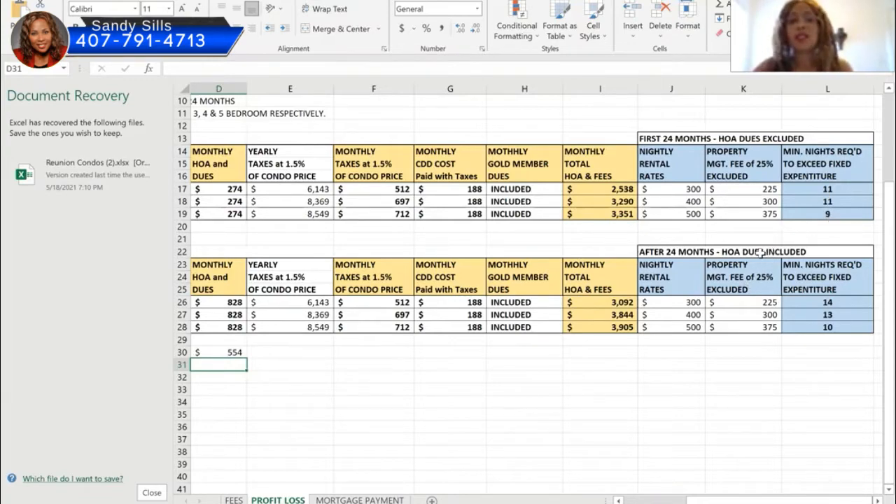If you have any questions, send us an email or give us a call at 407-791-4713. If you have a property you're looking to purchase and want a breakdown like this, we can help you figure out your break-even point. You'll need the average nightly rate and occupancy rate, as well as all the property expenses. For most condos you need to put 30% down, though depending on your credit score or lender you might get away with 20%, which is the scenario we modeled here.